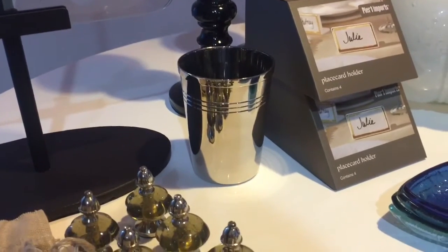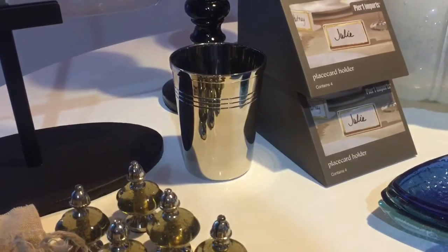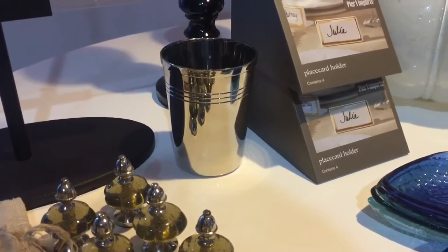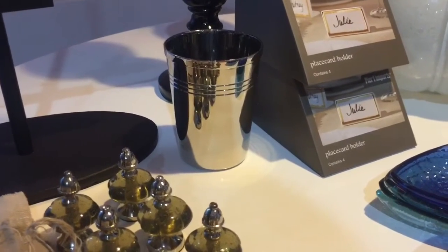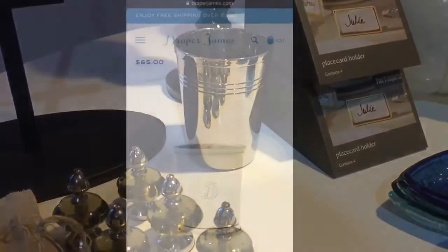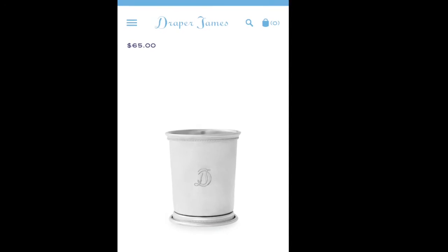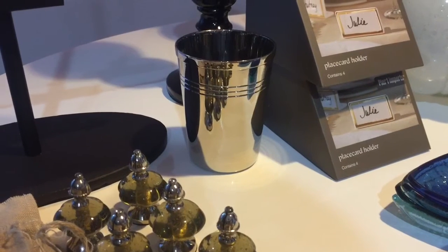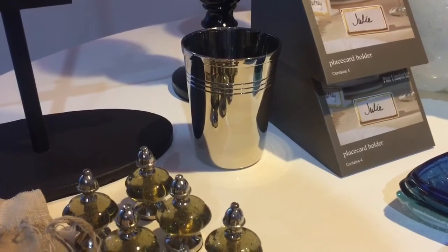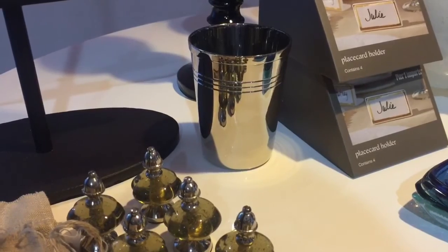This little cup I also got from Pottery Barn. As soon as I saw it, it reminded me of something I had seen on DraperJames.com, which is Reese Witherspoon's clothing line — she's got a store now, cute stuff but very expensive. As you can see, her version of this was very expensive, and I got this on clearance from Pottery Barn for only two bucks.